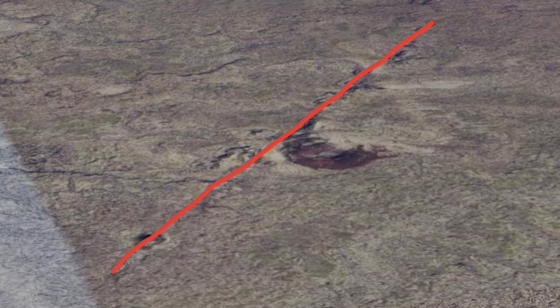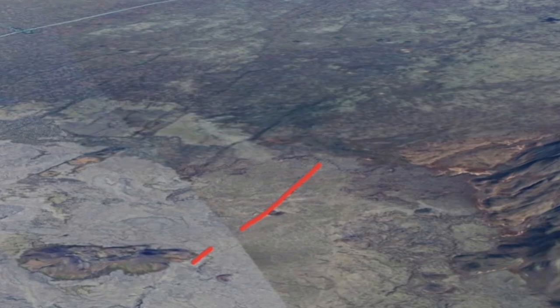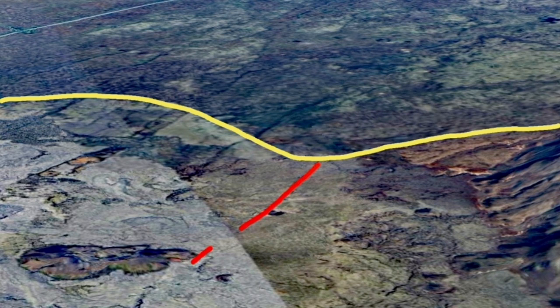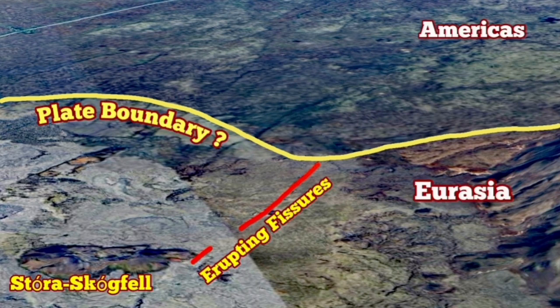This area had at least one previous eruption there. When we look at it and apply knowledge of the geomorphology, we can probably draw some lineations that help us understand it better. For example, this line can be the plate boundary — you can see the texture is different. The Eurasian side is fresher and looks younger, as lava flow can cover all the older material. On the American side, some of these fissures extend over, but we don't see much resurfacing movement.